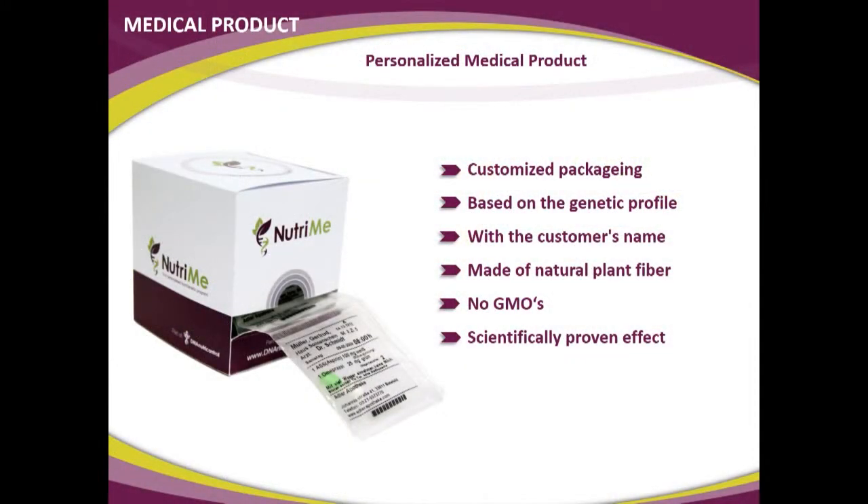The supplements are produced as they are ordered. To order, a person must have the genetic test, which contains a recipe code. This recipe code must be submitted when placing the order, otherwise we don't know the genetics needed to produce the personalized product. The product has the customer's name on it, is made of natural plant fiber — nothing chemical — does not use genetically modified organisms, and has a scientifically proven effect.